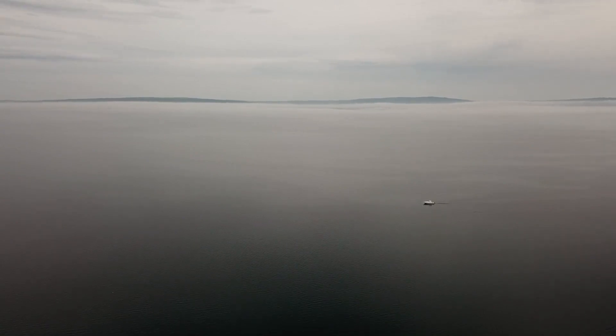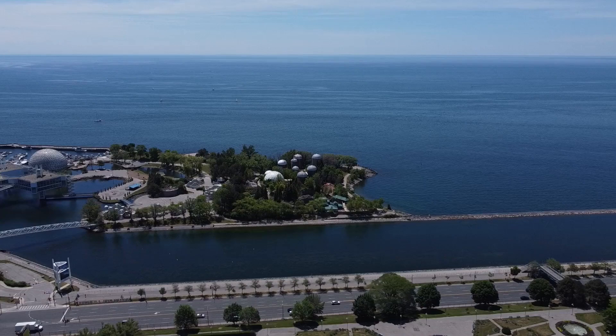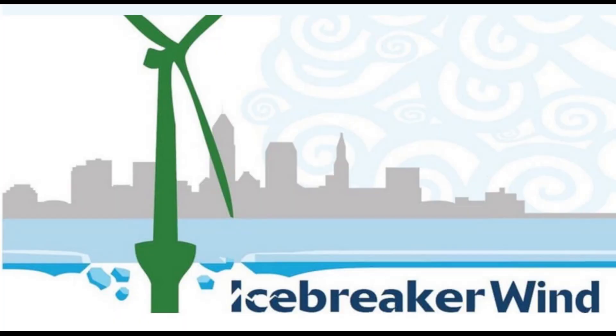But looking at this footage of the lakes, you'll notice a distinct lack of turbines. Currently, there is no offshore wind power generated in the Great Lakes, but that's all about to change with Ohio's Icebreaker Project, which will build a modest six wind turbines in Lake Erie.